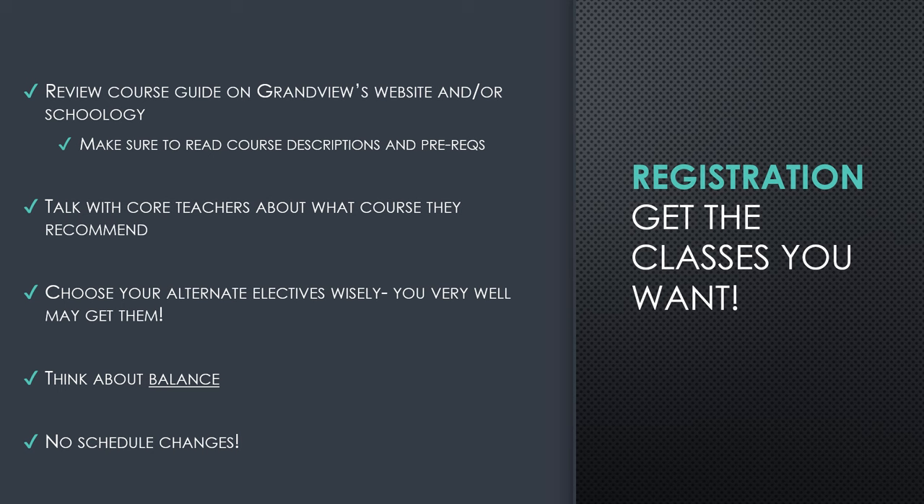So in order for the registration process to go smoothly, here are a couple of important things to keep in mind. You'll want to review the course guide on the Grandview website — it's also posted on Schoology in the registration folder in your seminar classes. Please read the course descriptions, especially of the elective classes you might be interested in taking. Many elective classes do have prerequisites, so you want to make sure you are meeting those prerequisites before you register. It's also important to understand what specific elective classes involve to make sure it's an interest of yours. You'll talk with your core teachers about which courses they are recommending for you, and those conversations should be ongoing.